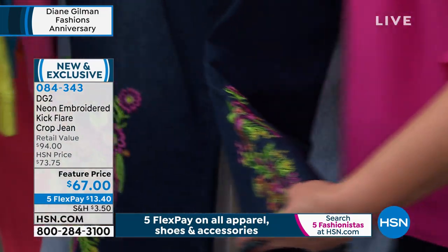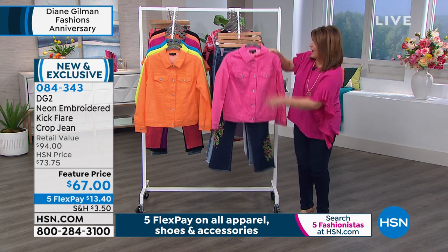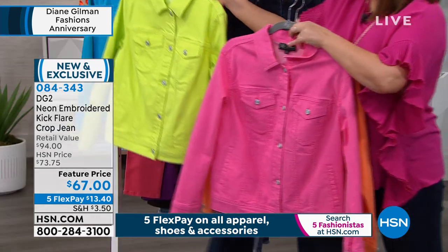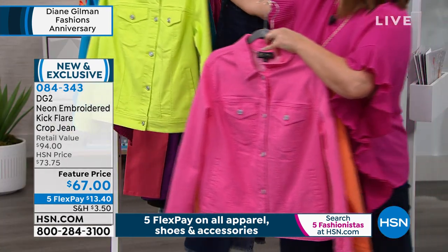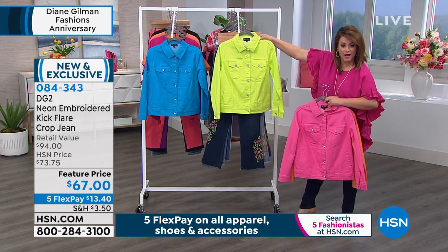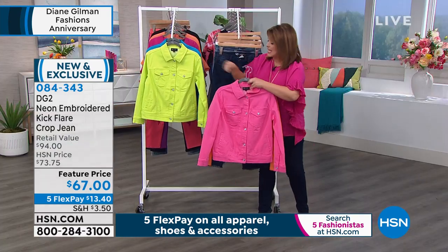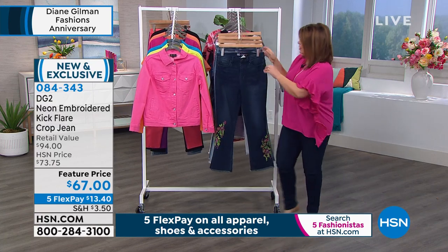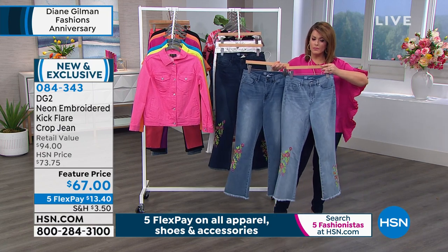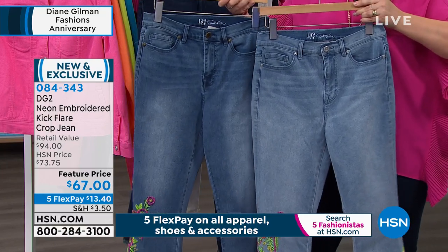Diane bought an original neon jacket for almost $400, because the dyes are very rare — as are the threads in the embroidery. The embroidery placement is non-challenging to the figure: it takes the eye off the waist, midriff, stomach, and high thigh, and brings attention down to the ankle. Happy colors help us pick our first-day-out outfit — something that expresses who we are.